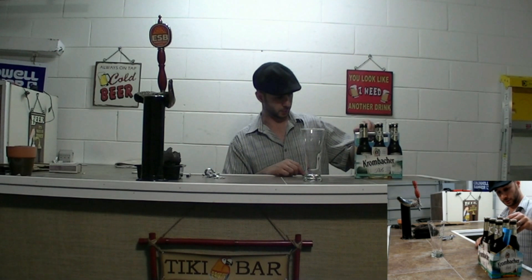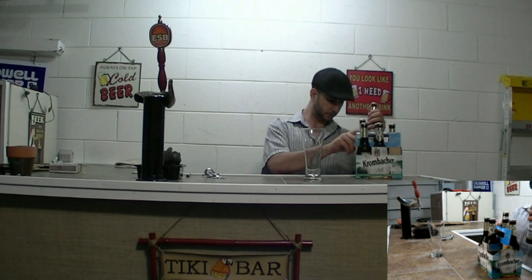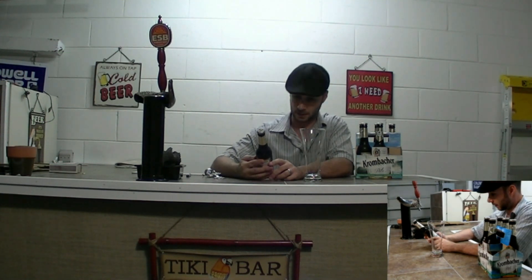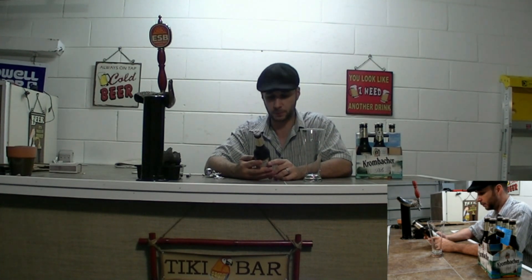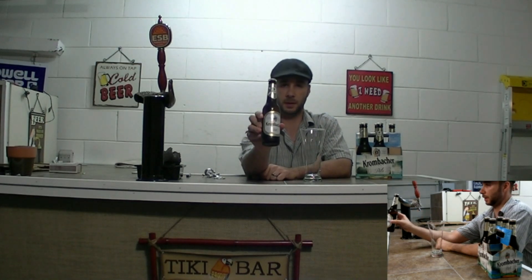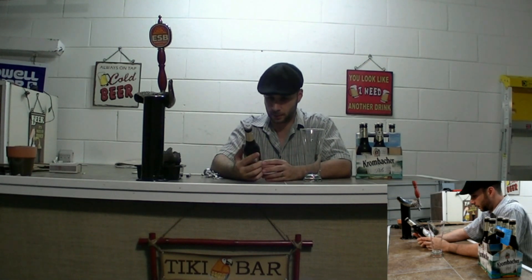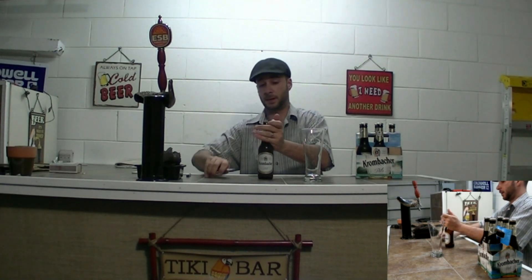Hey guys, Pete with Mix Cat. Today we're going to do a beer review of a beer called Krombacher — I'm not sure if I'm saying it right. This is a pilsner beer from Germany and it boasts that it's the number one beer in Germany. So let's see if that's the case. It's 11.2 ounces, just under the 12 ounces our American beers typically are, and it's 4.8 percent alcohol by volume.